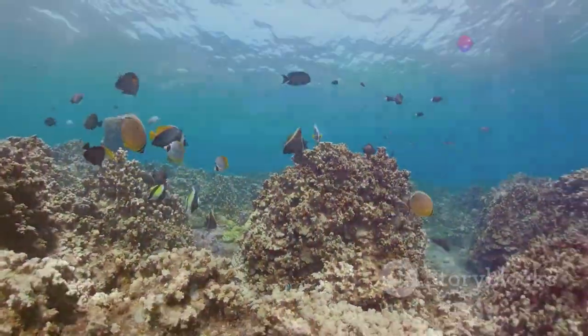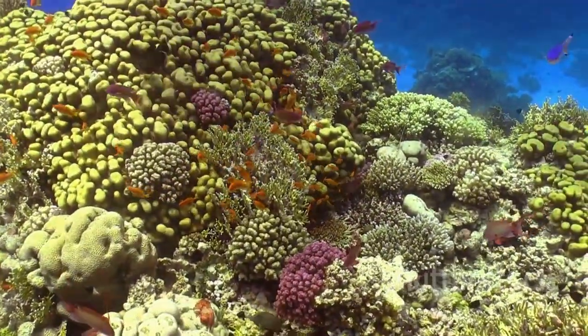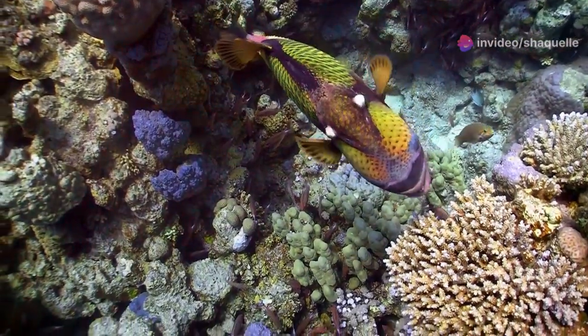Coral reefs, often called the rainforests of the sea, are among the most biodiverse ecosystems on Earth. They provide shelter, food, and breeding grounds for countless marine species. The intricate structures of corals create a complex habitat that supports a wide range of organisms, from colorful fish to tiny invertebrates. The deep sea, a mysterious and largely unexplored realm, supports unique creatures adapted to life in darkness and under immense pressure. This enigmatic part of the ocean is home to bioluminescent organisms, strange fish with otherworldly appearances, and deep sea vents that host communities of life unlike any other on Earth. The exploration of these depths continues to reveal new species and insights into the resilience of life.